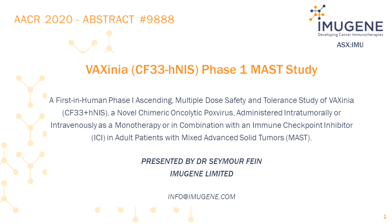The construct is attenuated by insertion of the HNAS transgene at the TK locus, which partially disables viral thymidine kinase activity and enables clinical tracking of the virus.